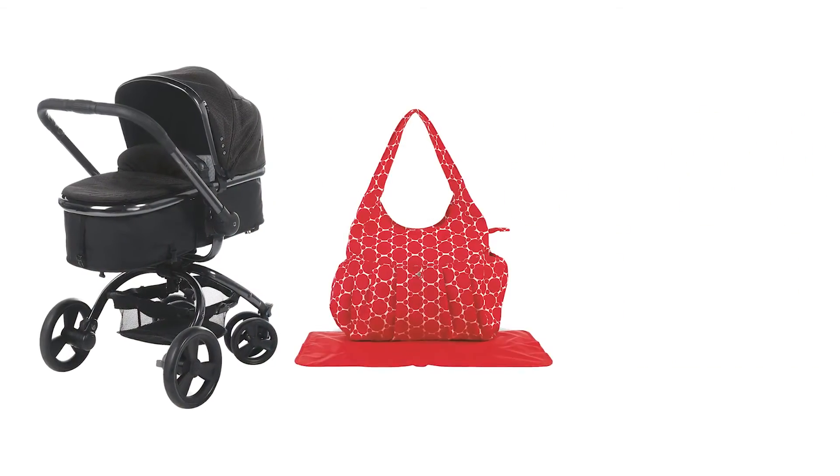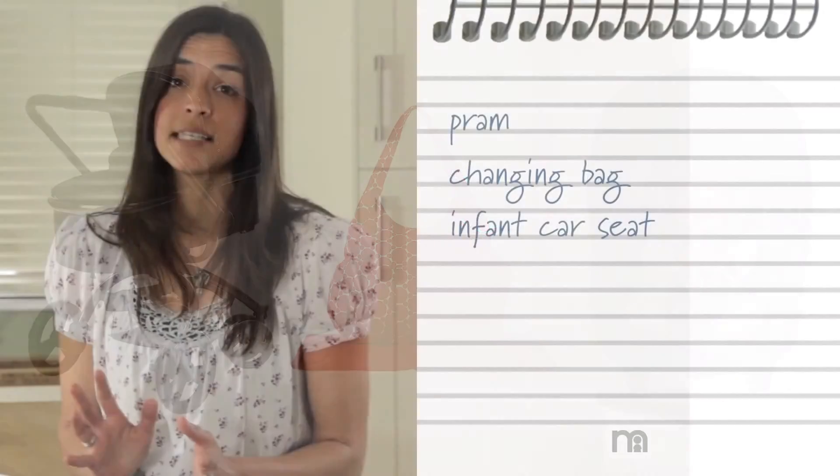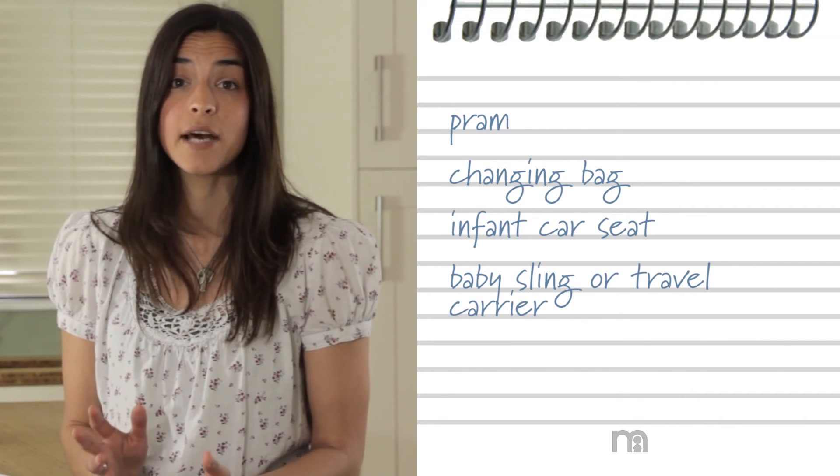A few choice purchases will make your life a lot easier when out and about with your little one. A pram, changing bag and car seat will all be extremely handy, and a baby sling or travel carrier may also be helpful.